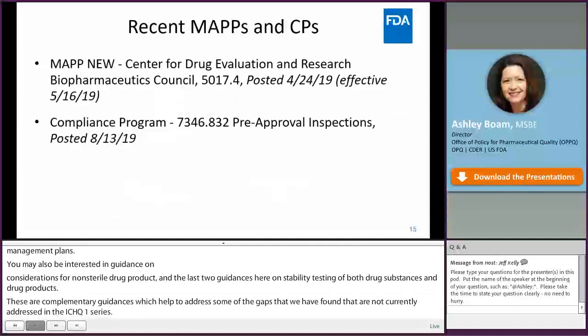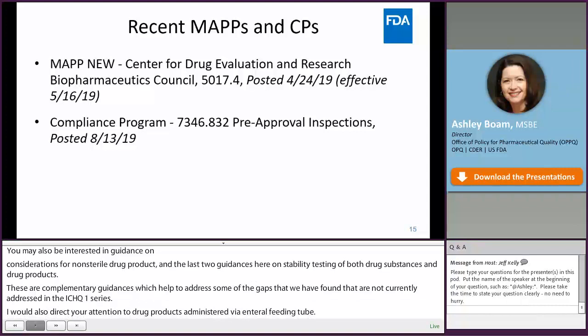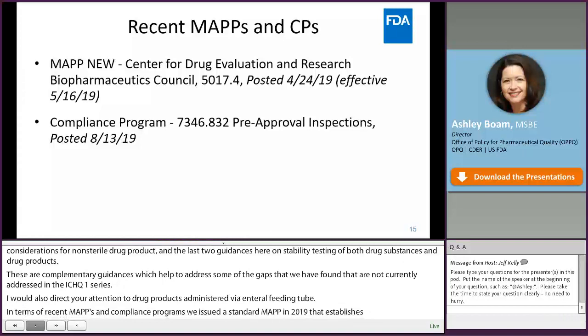In terms of recent MAPs and compliance programs, we issued a new standard MAP in 2019 that establishes the CEDAR Biopharmaceutical Council, which helps bring additional consistency to decision-making in the biopharmaceutical space. We also updated our compliance program on pre-approval inspections to reflect the concept of operations developed by CEDAR and our Office of Regulatory Affairs in 2018.